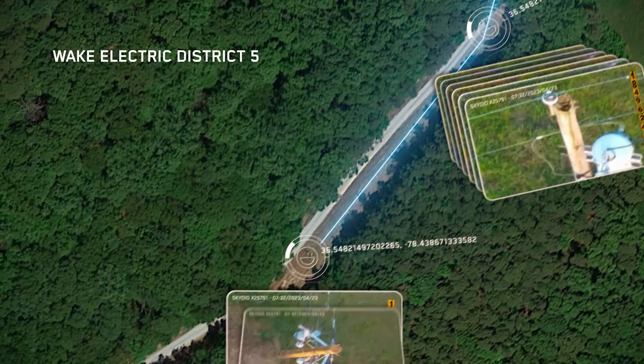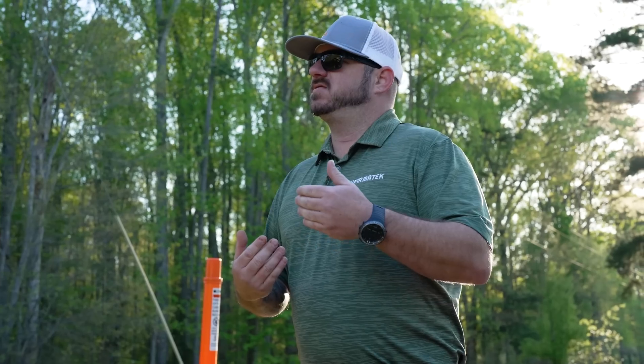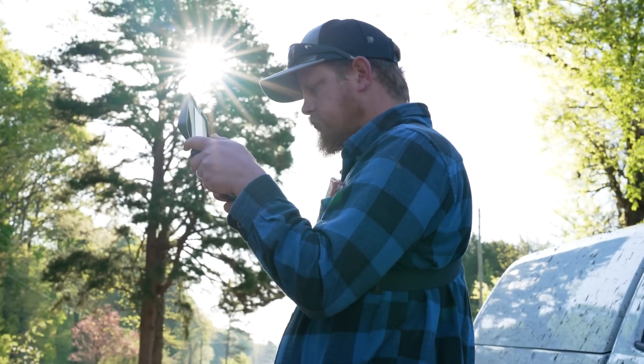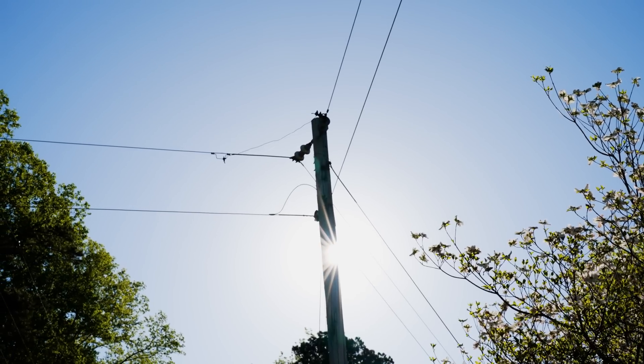We'll come back in four to five years, inspect the same line again, and we'll have that library of images from the last time we inspected — now we can start comparing those images. The data we're pulling not only gives decision-makers the information to start making better business decisions, but also gives them the data to start projecting on projects coming down the pipeline.